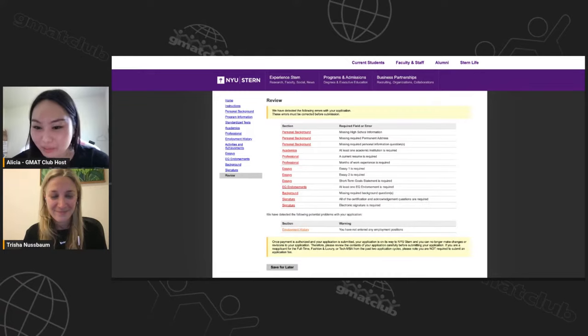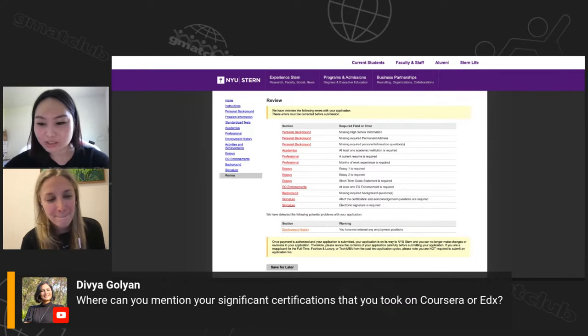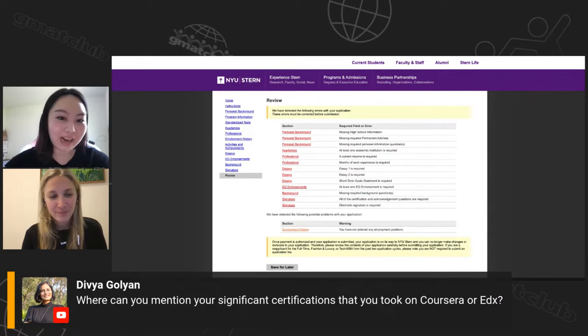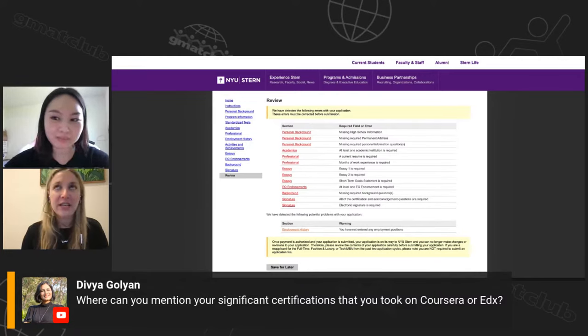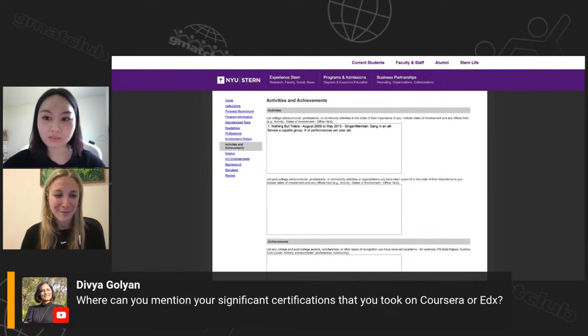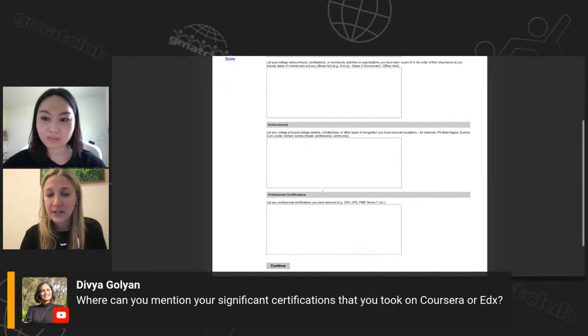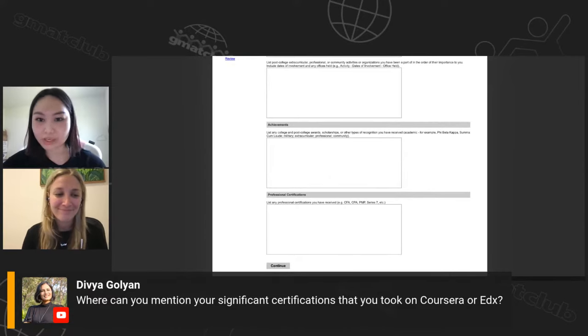A question about significant online courses from Coursera or edX — where would those go? If it doesn't come in transcript form, put it in the achievement section — no question. Depending on what it is, it could go in achievements or certifications.